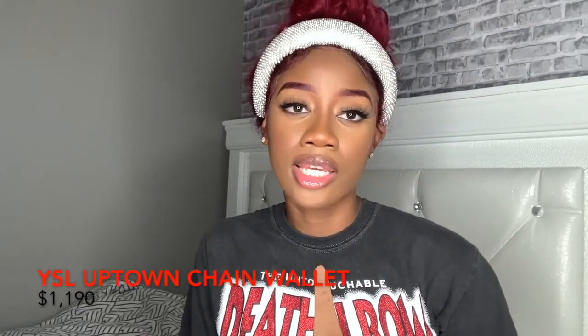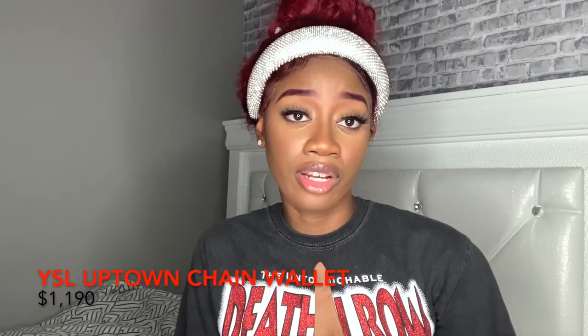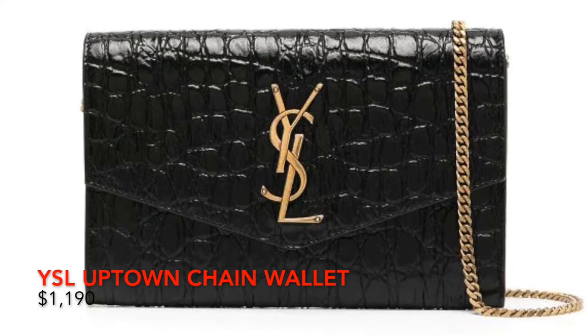Moving on to the Uptown Chain Wallet — Saint Laurent has a lot of different options. This bag comes in various different colors and retails at $11.90, which is also a great price for a brand like Saint Laurent.